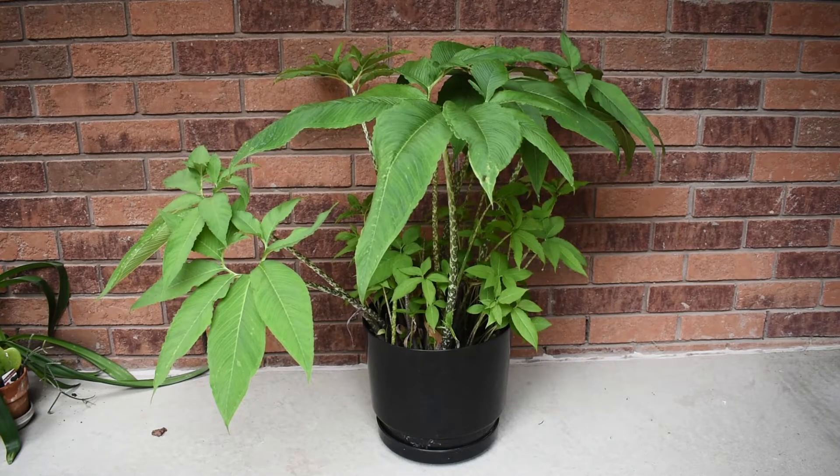Welcome! This plant is called a voodoo lily. Its scientific name is Arum cornutum, but according to the internet, Arum cornutum is not a valid name anymore. This plant underwent a change of name and right now Sauromatum venosum is the name that this plant should be called.